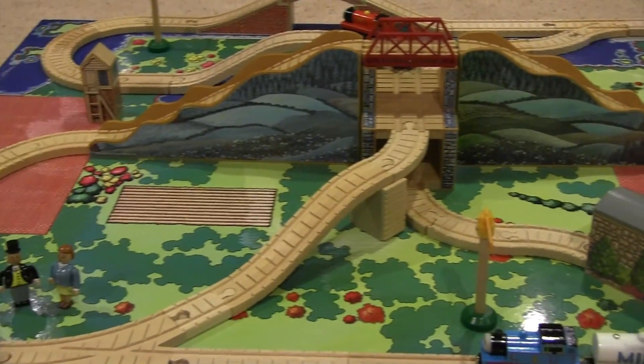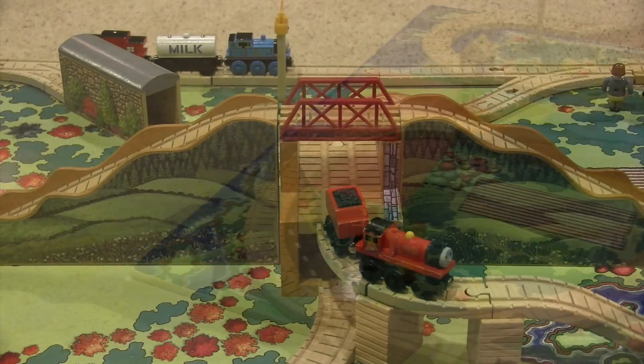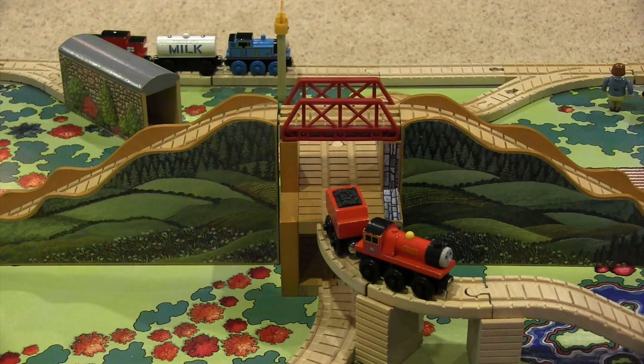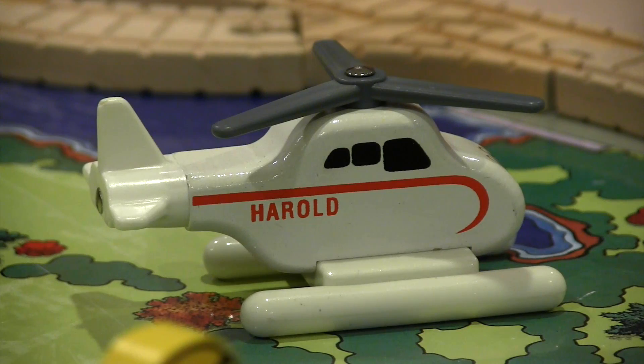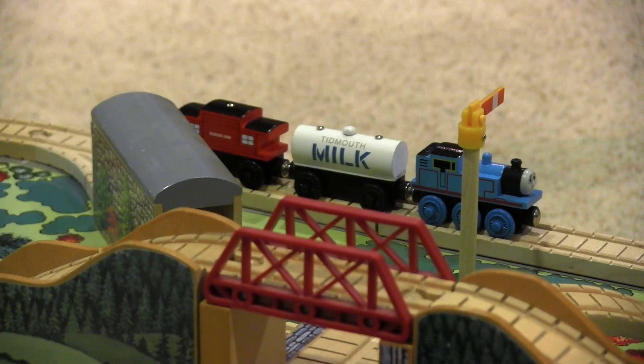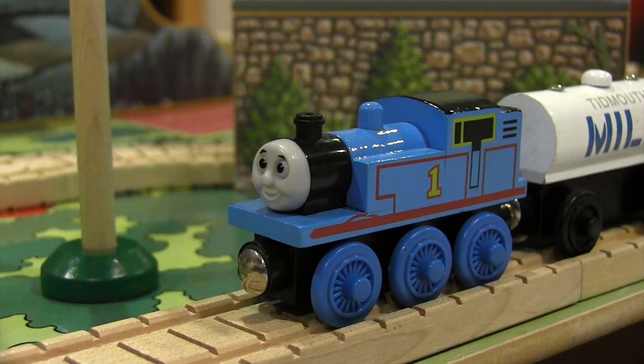Honestly, I have no qualms about this item. It's a large size with a very memorable main destination and a hearty cast of supporting fixtures, characters, and accessories. It's a shame that this set was only sold for a few years when it's truly one of the best in TWR history.